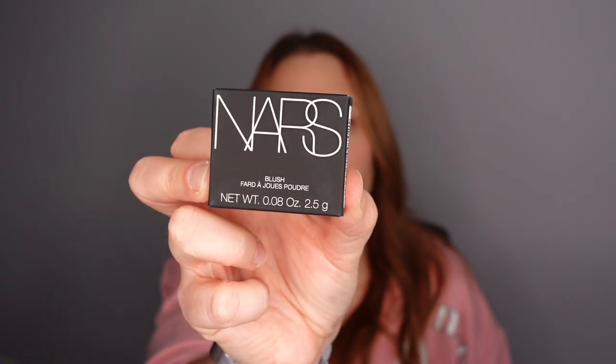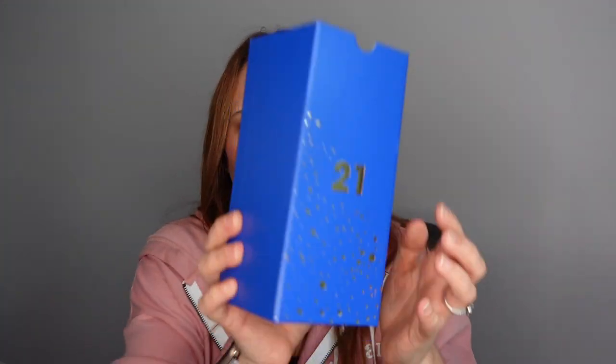Number twenty — a box! We have a NARS blush — could it be Orgasm? The orgasm products from NARS are amazing. You really can't say NARS don't do blush — NARS are good for everything but blush is especially awesome!